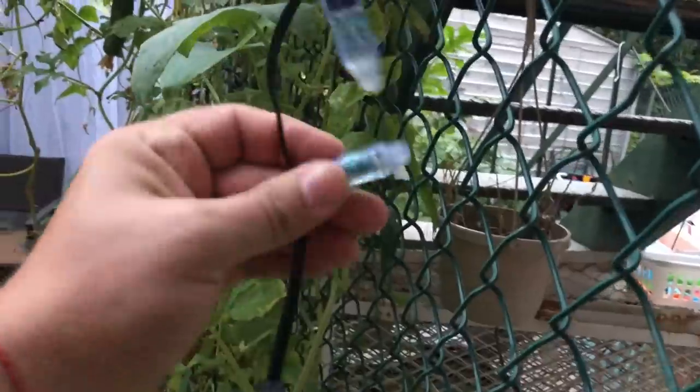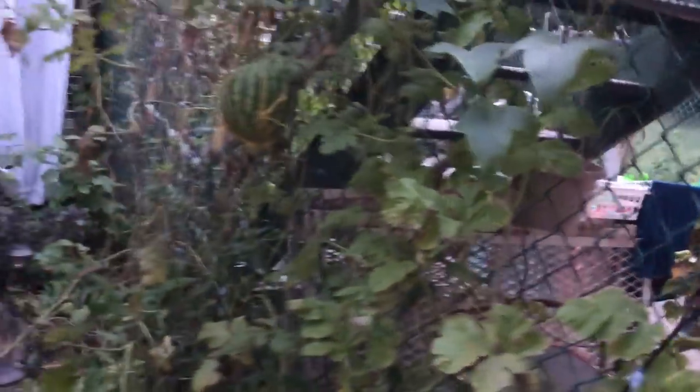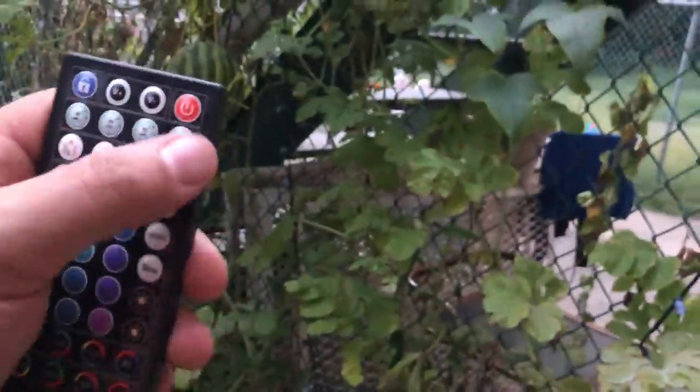Hey guys, as farther we get from summer and closer we get to the holidays, I decided to change my LED light strings to something new. I looked for something new on Amazon and believe me, what I found was absolutely out of this world. Dream Light coloring LED strings, 10 meters with a hundred pieces on it. You have to check the quality of those — it's not something you're used to seeing. It's absolutely different. And it has a remote control that allows you to change the colors on it — not only the colors, but the functionality and also the timing in between the colors.